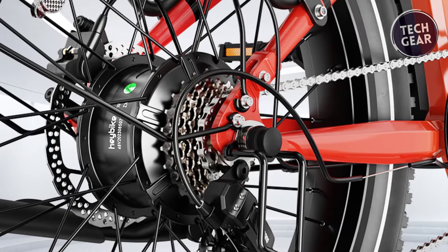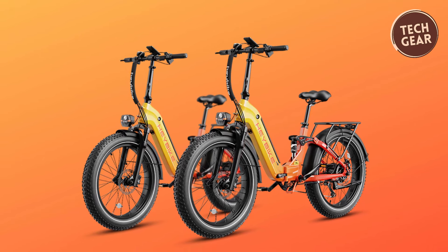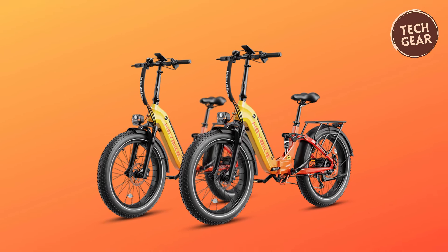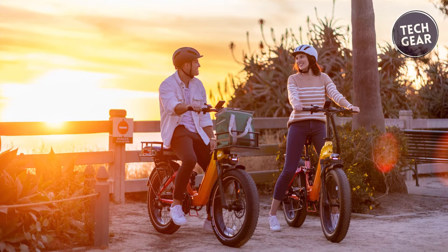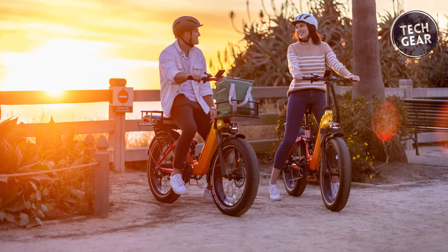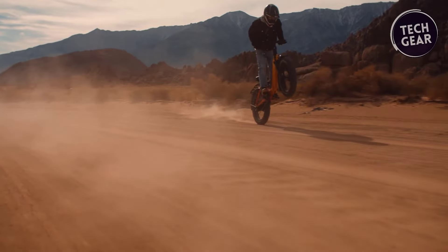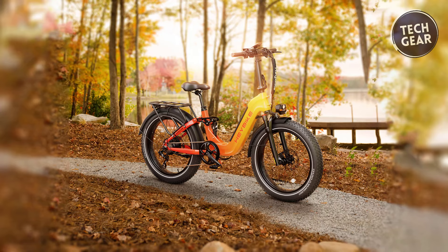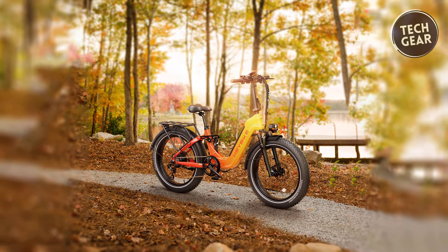With a Shimano 7-speed rear derailleur, LED headlight with auto-on feature, and integrated taillight with brake light, the Heybike Horizon prioritizes safety and functionality. Weighing 36kg with a weight limit of 330 pounds, this e-bike suits a diverse range of riders. The Heybike Horizon is a testament to Heybike's commitment to delivering quality, performance, and style in the electric bike market, offering riders an exciting and reliable two-wheeled adventure at an attractive price point.